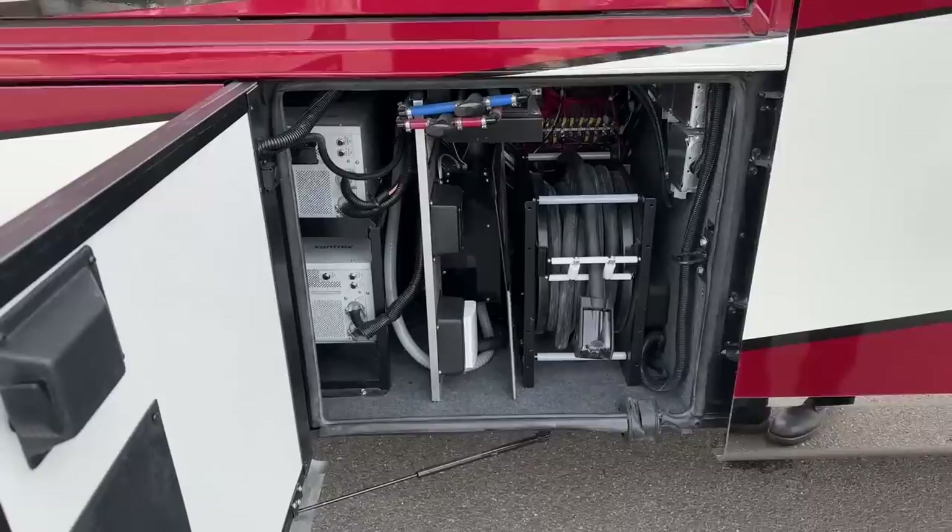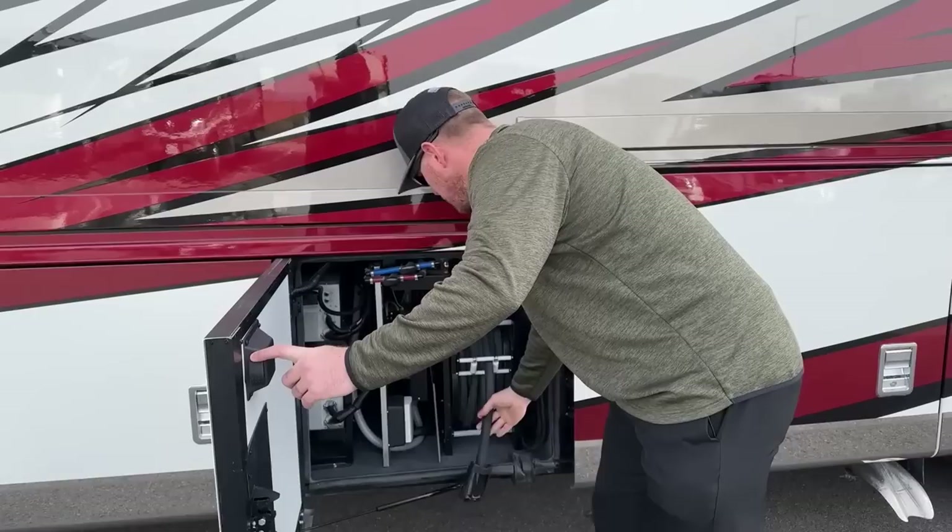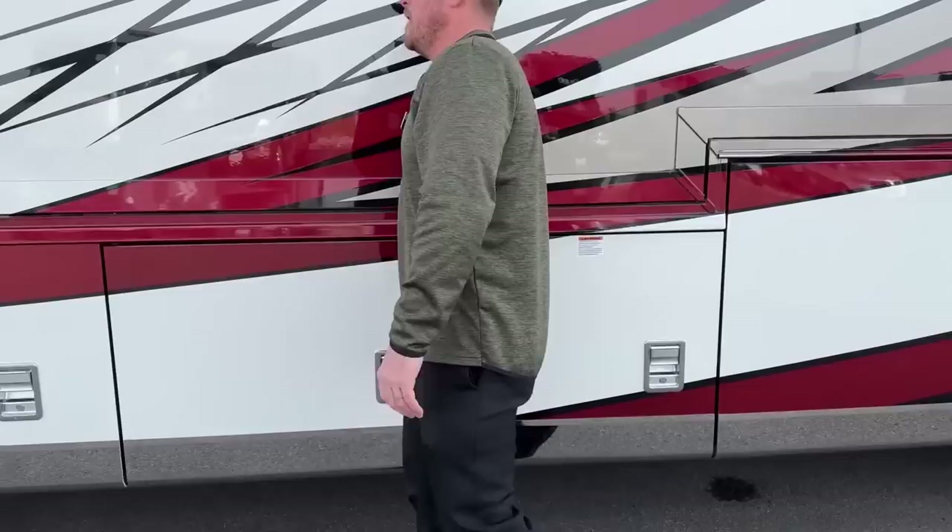We've got a 50-amp power cord also on a reel — the length of this cord is 50 feet — and it's going to be manual extend, power retract. Pull it out, push the button, and away she goes.